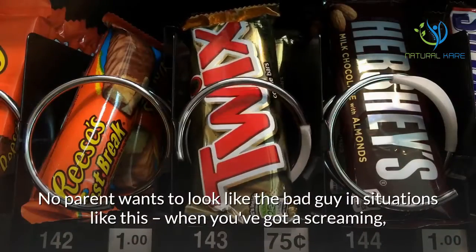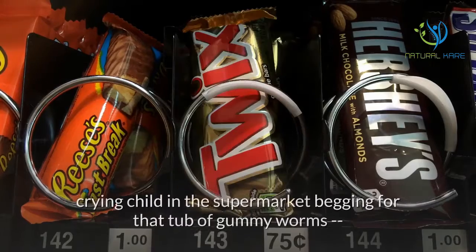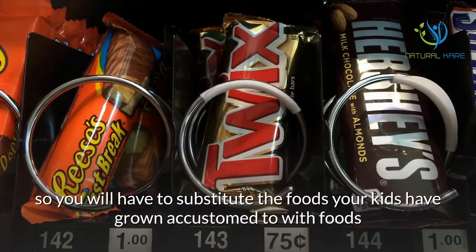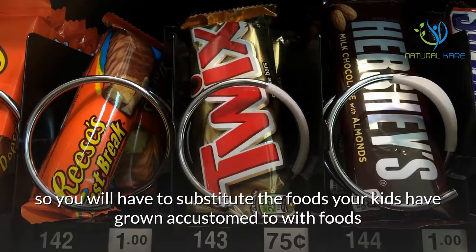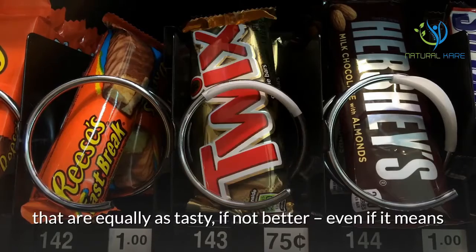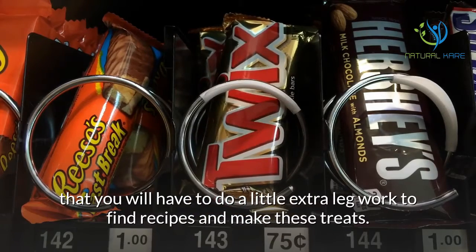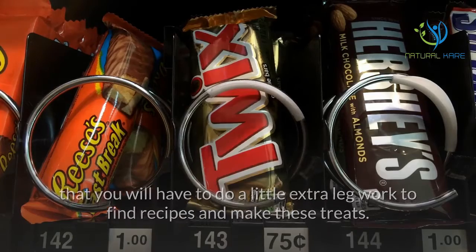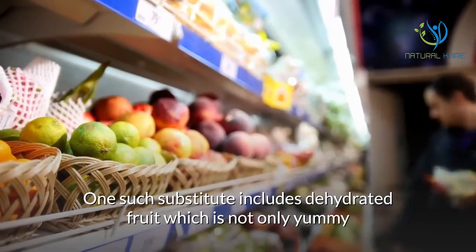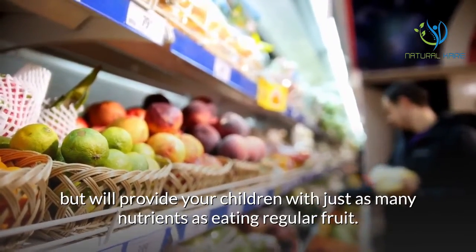No parent wants to look like the bad guy when you've got a screaming, crying child in the supermarket begging for that tub of gummy worms. So you will have to substitute the foods your kids have grown accustomed to with foods that are equally as tasty, if not better, even if it means doing a little extra legwork to find recipes and make these treats. One such substitute includes dehydrated fruit, which is not only yummy but will provide your children with just as many nutrients as eating regular fruit.